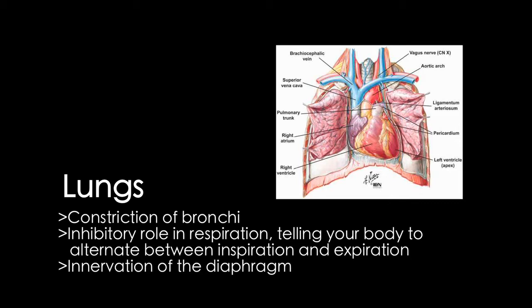The esophageal plexus consists of a branch of the vagus nerve, which innervates the diaphragm and abdominal viscera. The vagus nerve tells the diaphragm to contract, allowing air to be drawn into the lungs. It also causes the bronchi to constrict while the body is in a state of rest.